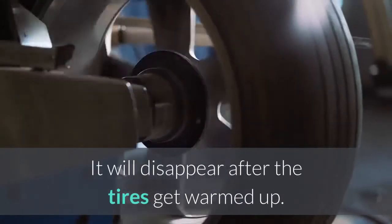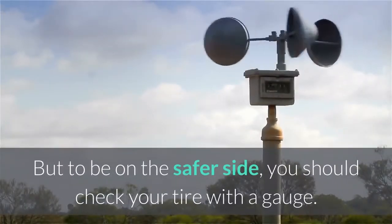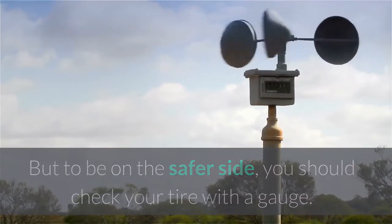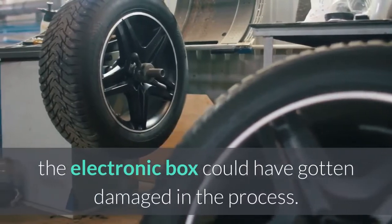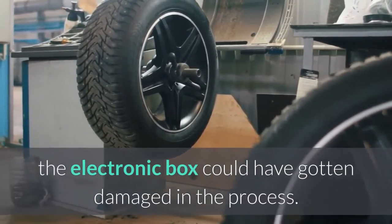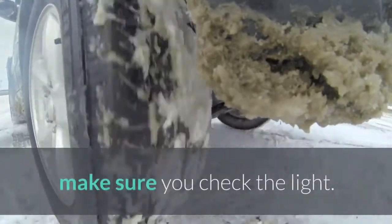This will make the tire pressure light come on even if the tires are perfectly fine. It will disappear after the tires get warmed up, but to be on the safer side you should check your tire with a gauge. Third, if you recently changed your tires, the electronic box could have gotten damaged in the process, so before going for a tire replacement, make sure you check the light.